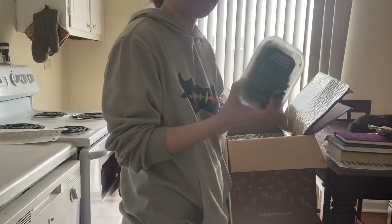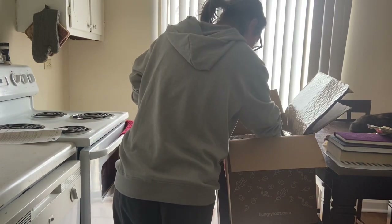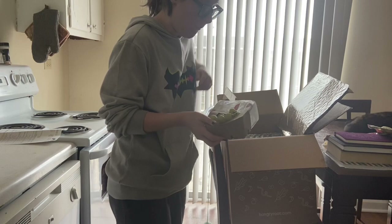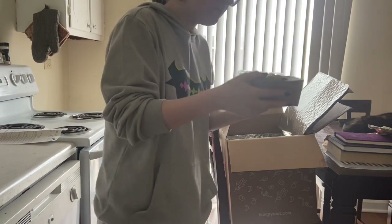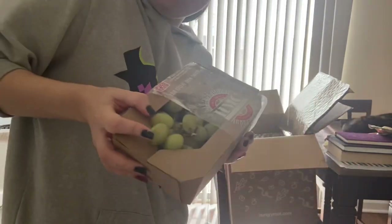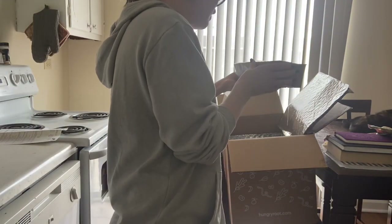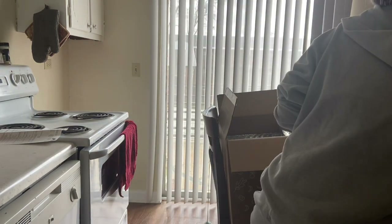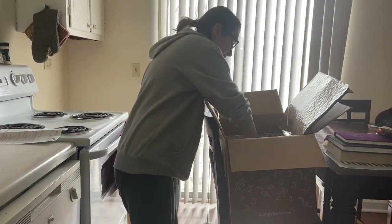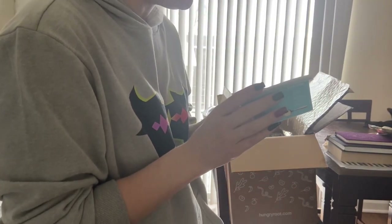Cucumber corn black bean salad — I'm excited for whatever this is going to go into. This container is made of 100% compostable material, even the band is recycled. Plant-based, dairy-free, almond and coconut-based sour cream. I'm excited.